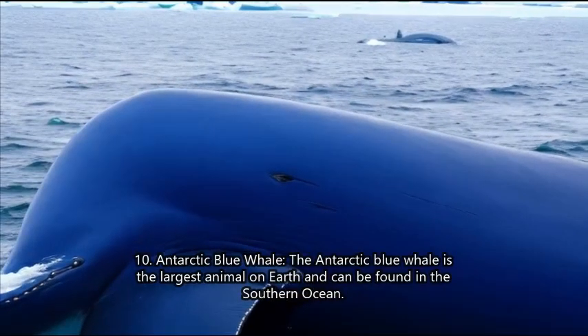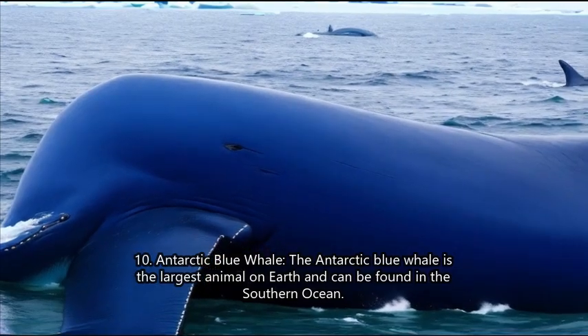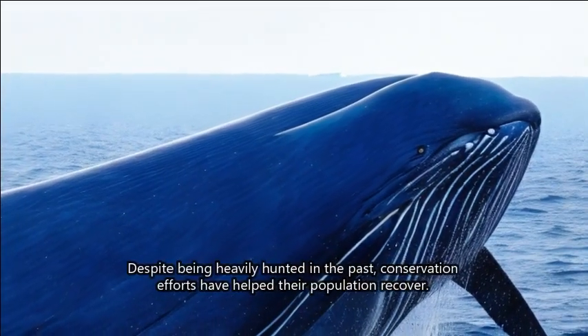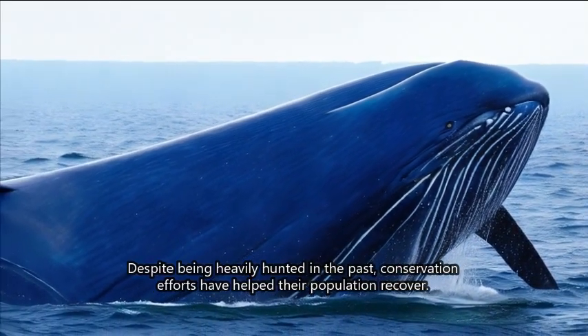10. Antarctic blue whale. The Antarctic blue whale is the largest animal on Earth and can be found in the Southern Ocean. Despite being heavily hunted in the past, conservation efforts have helped their population recover.